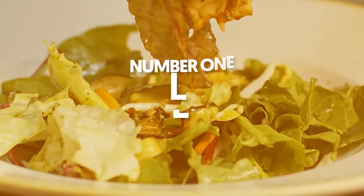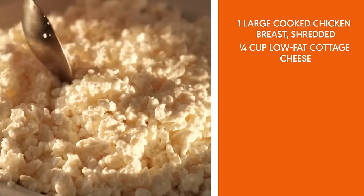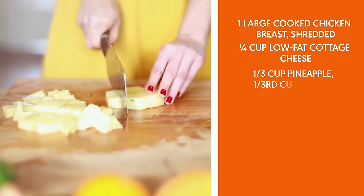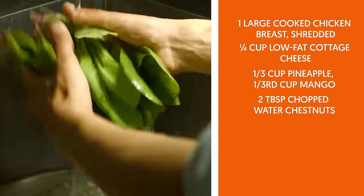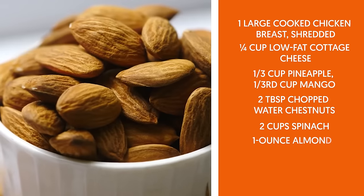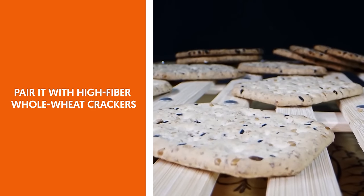Lunch options. 1. Tropical chicken salad. Ingredients: 1 large cooked chicken breast shredded, ¼ cup low-fat cottage cheese, ⅓ cup pineapple, ⅓ cup mango, 2 tablespoons chopped water chestnuts, 2 cups spinach, 1 ounce almonds, a few slices of avocado. Pair it with high-fiber whole-wheat crackers.